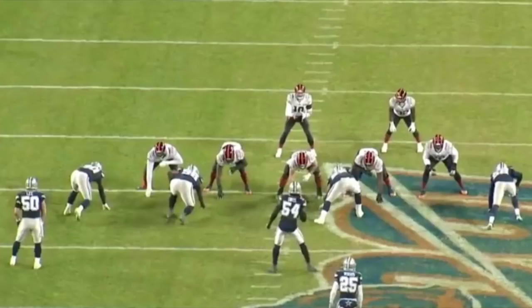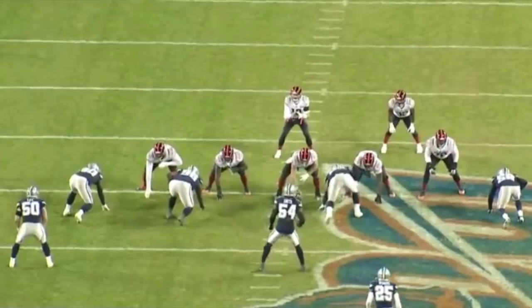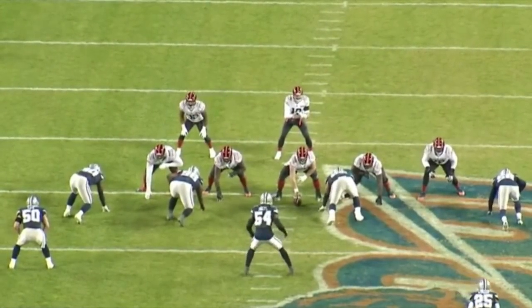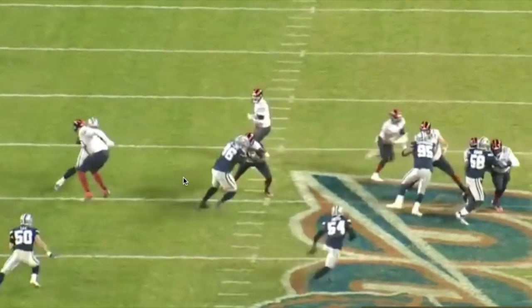Let's take a look at this Bears tape — same concept as the last video. We'll take a look at Jalen, the D-line, and tackling. I'm watching this raw, not going to be very much editing here.